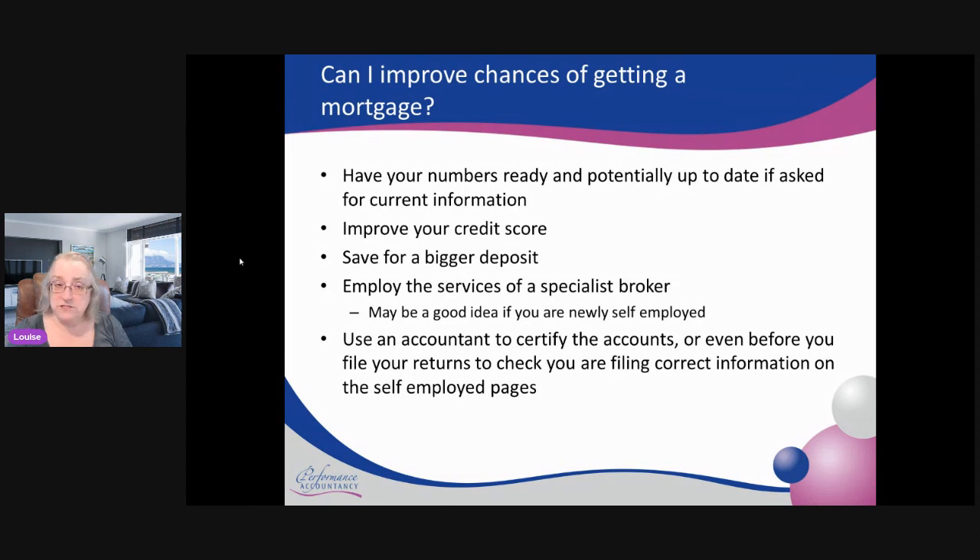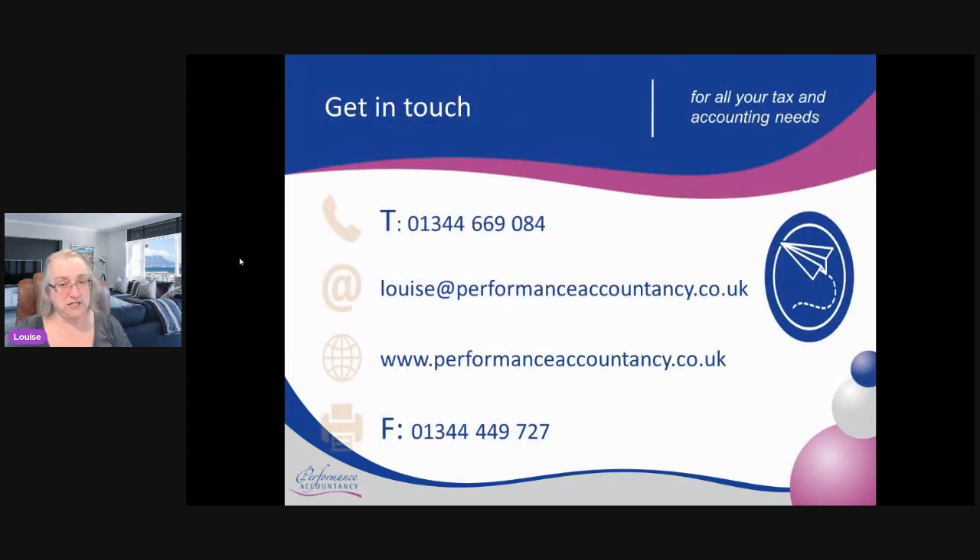I'm not a broker and I'm not a financial advisor, so this is just from an accountant's perspective. Any problems, feel free to give us a call or drop us an email. OK, have fun — thanks, bye.